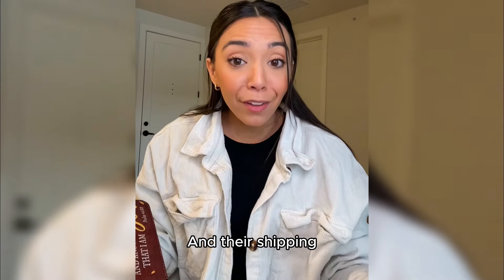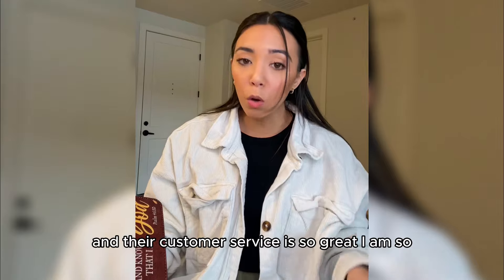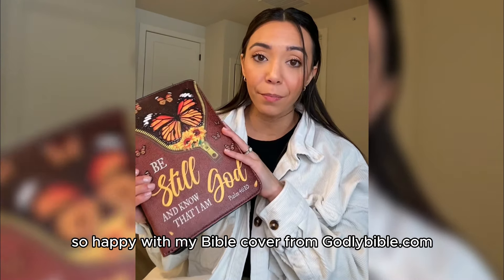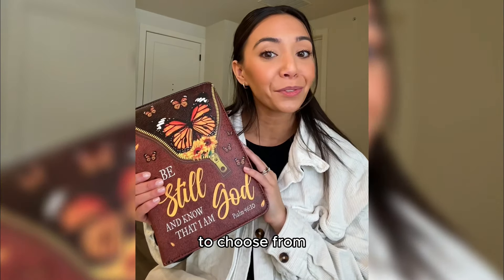Perfect for your pens and your notes, and their shipping and customer service is so great. I am so, so happy with my Bible cover from godlybible.com. Make sure to go check them out because they have some great Bible covers to choose from.